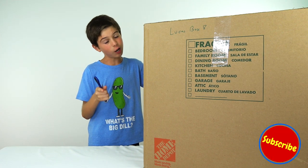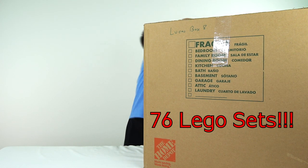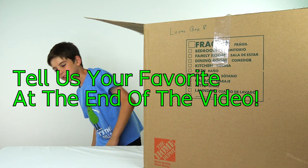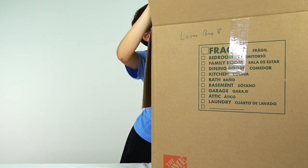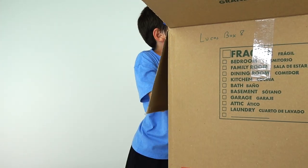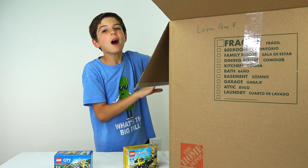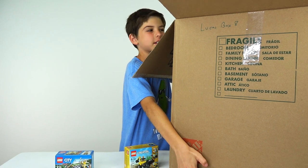I'm pretty sure these are all not already built — in-box Lego sets. Let's see what we get. I want to remind you guys that we're doing this because we want to get some cool Lego City and Lego Creator sets that can go in our Lego City. All right, let's get all of these out. This box is so big we're going to put it right on the bench so I have more room on the table.